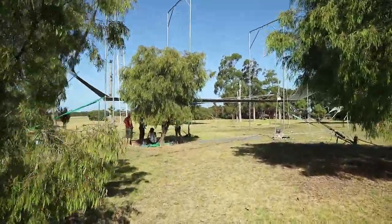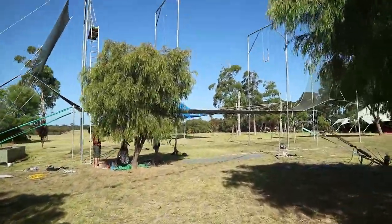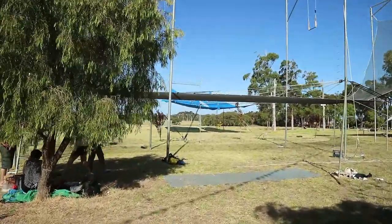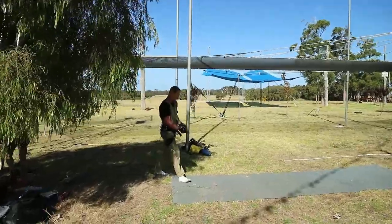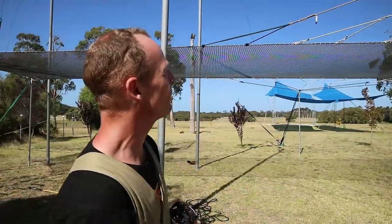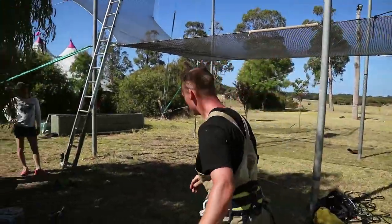Here we are coming over to the flying trapeze rig where I've been putting up the net today. This is Kyle from Australia — we've just been putting up the flying trapeze net and I think it's all ready to go. Should we give it a go? It looks good, let's test it out!